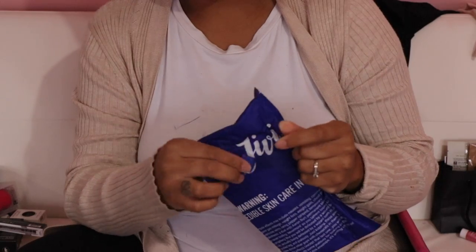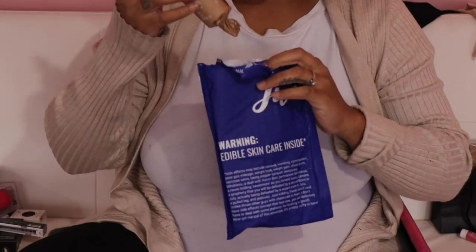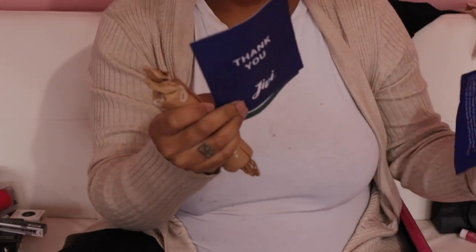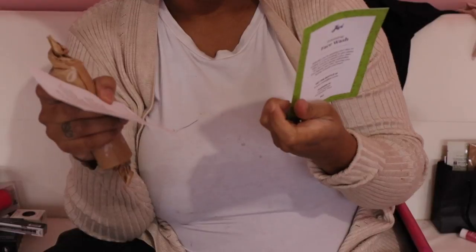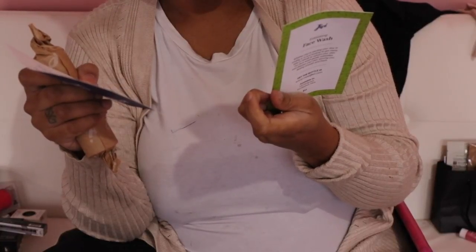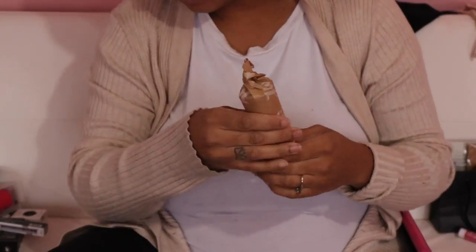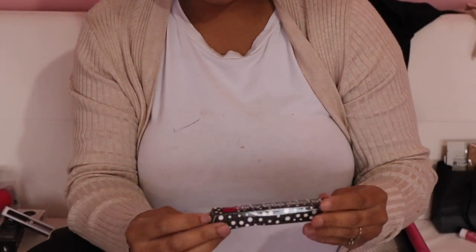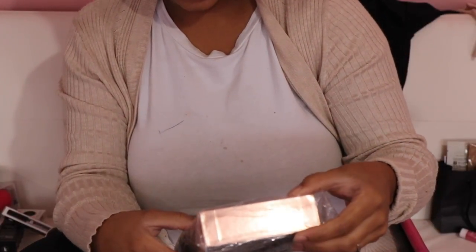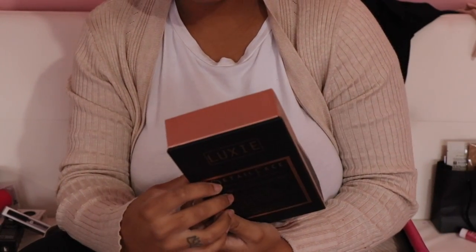Then we have something called Edible Skincare - I'm interested so I open it. It says to exfoliate gently with pineapple and papaya, massage into face and pat dry. It doesn't say anything about eating it - that's like false advertising! But I'm gonna keep this because I'm interested. Then another Dirty Little Secrets mascara - I already have one so putting that in the giveaway box. Then we have a Luxe brush set - I feel like I want to keep it. You can never have too many brushes.